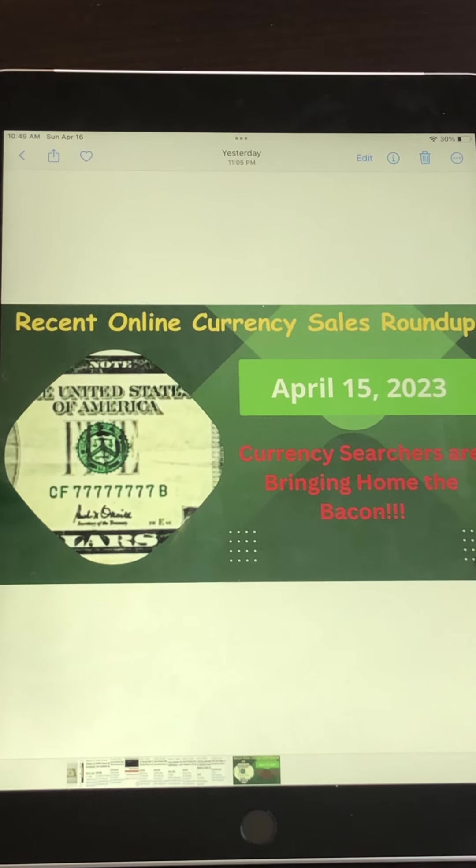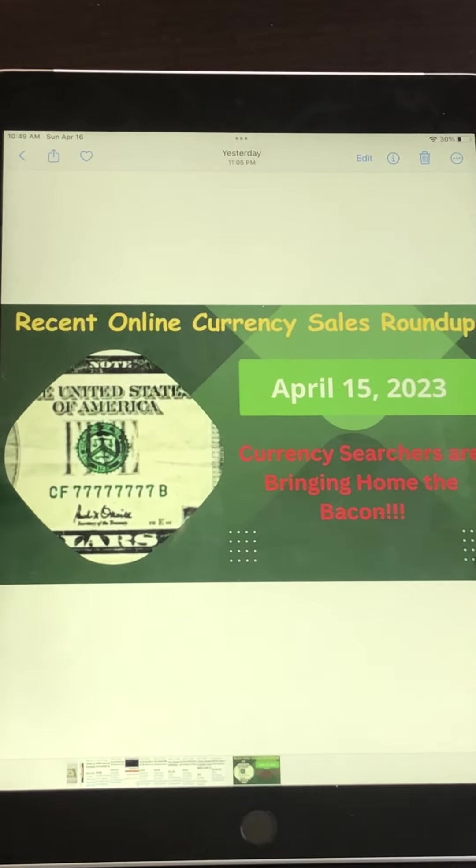We have a doozy today for the last one so you don't want to miss that. Most people have no idea that these bills have any value at all besides the face value, which is why I want to educate people to give you the knowledge and desire to look for these bills to put extra money into your pocket. The good thing is these do not need to be graded — the bills sell themselves, and the cost of grading would eat most or all the profits away.